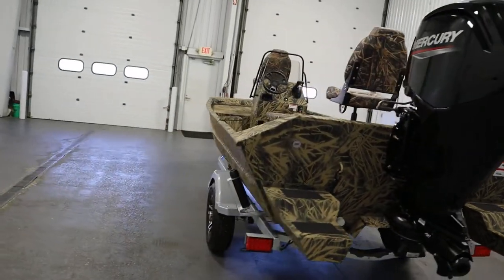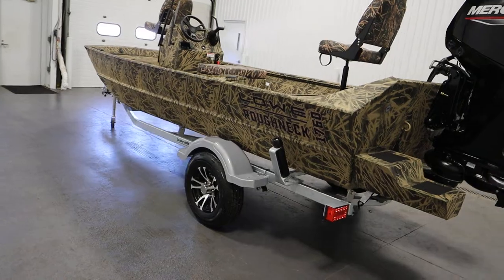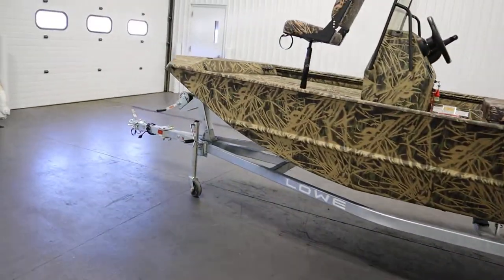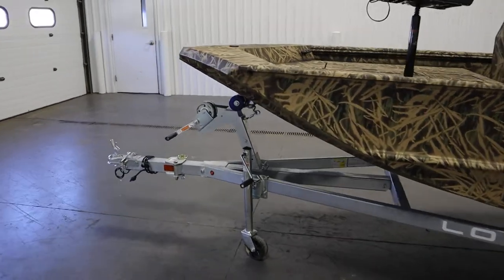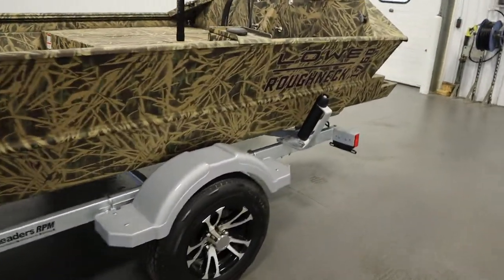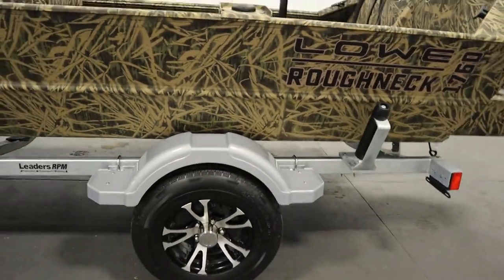Finally, it comes on a Caravan galvanized bunk trailer with a swivel jack, swing tongue, composite fenders with steps, and side centering rollers.